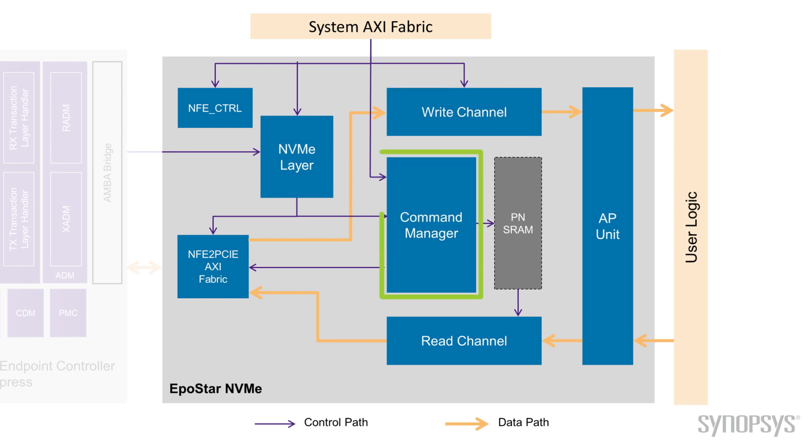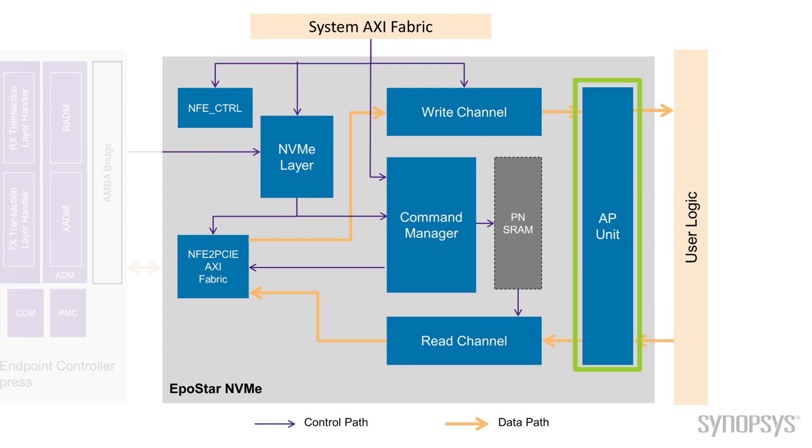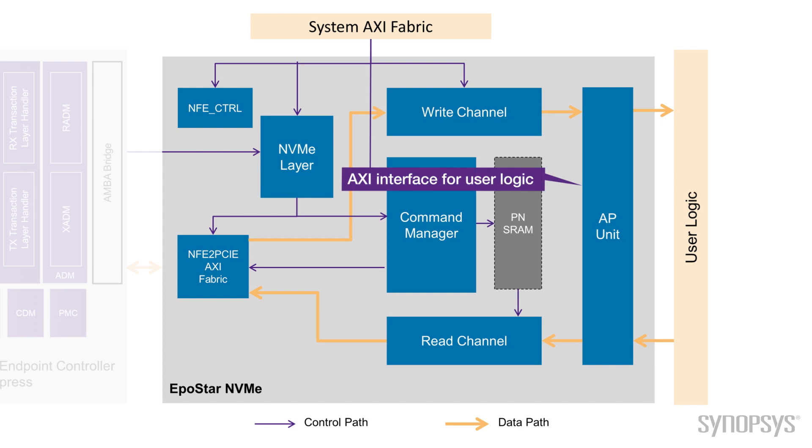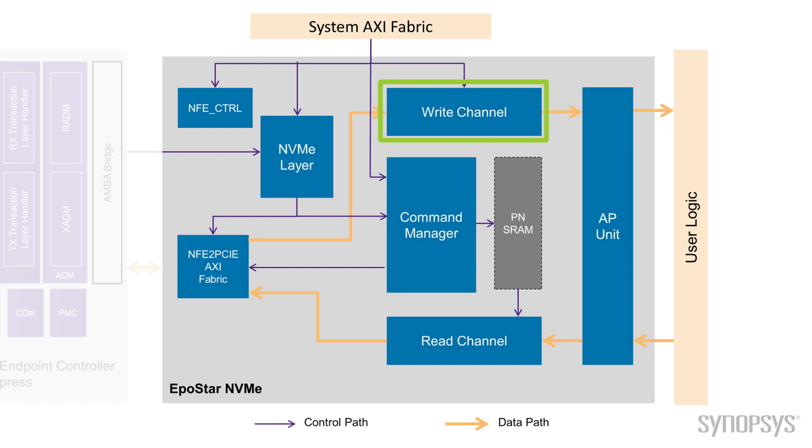We have a command manager, which stores the outstanding NVMe commands, processes commands, and reports the command status to the firmware. On the right side, we have an application unit. It has an AXI interface to user logic and transfers data between the NVMe IP and the user data buffer, which can be SRAM or DDR.